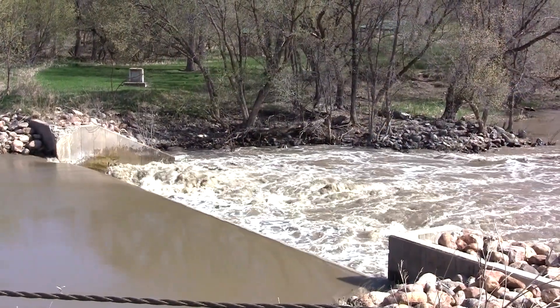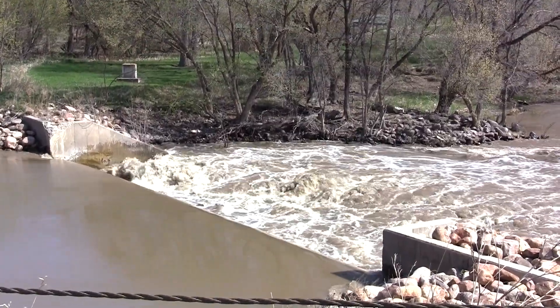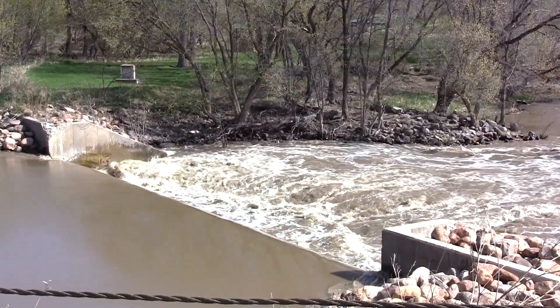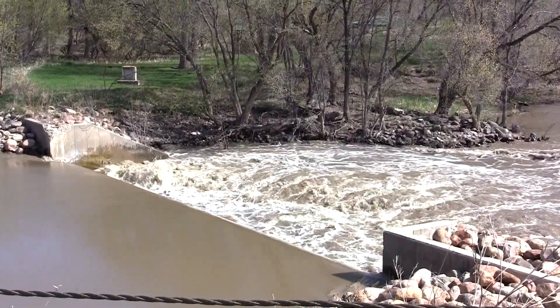What rivers in the state have these lowhead dams? They're really all over the state. You can find them on some of the major rivers like the Cheyenne River, the James River, the Suros River, or smaller rivers like the Cannonball or Payne of Woods Creek. They're pretty well scattered all over the state.